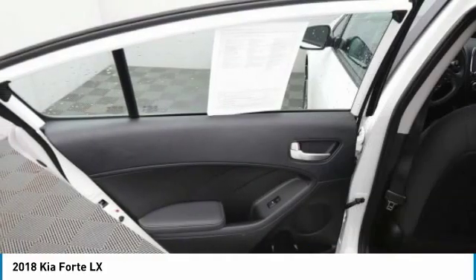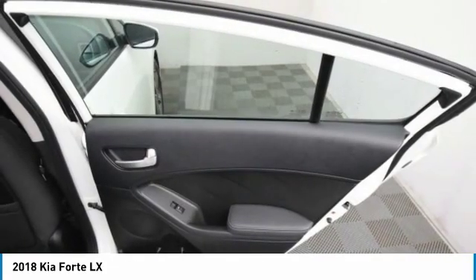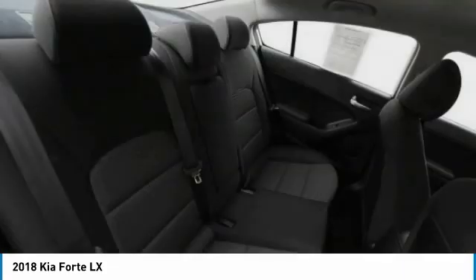Bluetooth, adjustable steering wheel, driver airbag, power steering, cruise control. Wouldn't you look great in this vehicle? Stop in today and see for yourself.